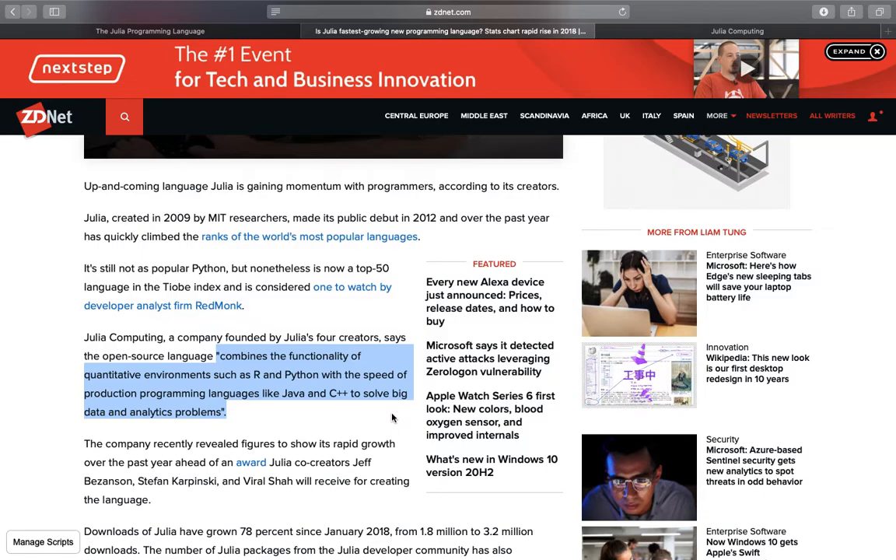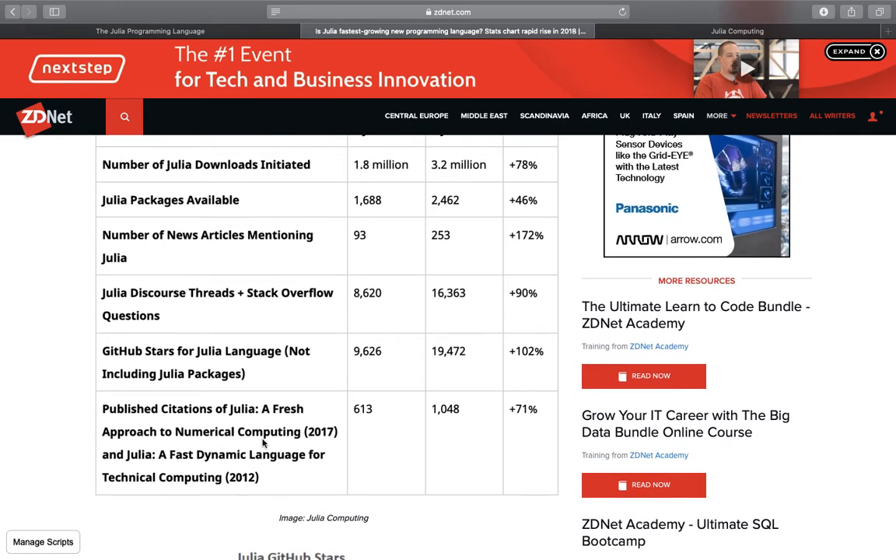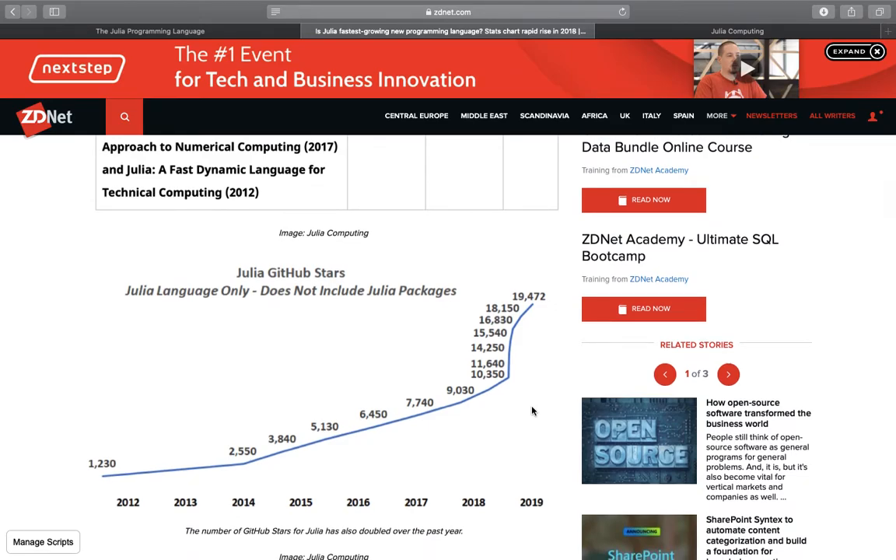In easier words: as easy as Python and R, but much faster. Looking at the growth rates table with numbers for 2018 and 2019, we see Julia downloads increased by roughly 80%, Stack Overflow questions by 90%, GitHub stars by over 100%, and academic citations by 70%. A longer-term chart going back to 2012 shows a linear increase up to mid-2018, then more of an exponential increase, ending in 2019 with roughly 20,000 GitHub stars.